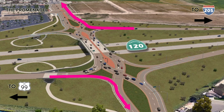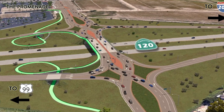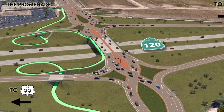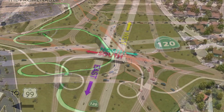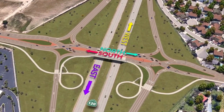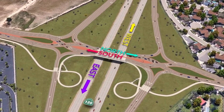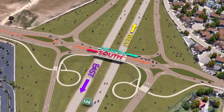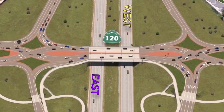And vehicles turning right off of State Route 120 to Union Road will travel via free right turns off of the freeway ramp. In addition to improving safety and reducing congestion for vehicular traffic, the new interchange also includes an innovative, separated path for bikes and pedestrians. The path runs along Union Road and completely eliminates any conflict points with vehicles through the interchange, further improving safety and accessibility for non-motorized users.